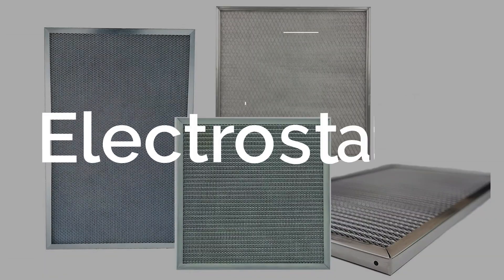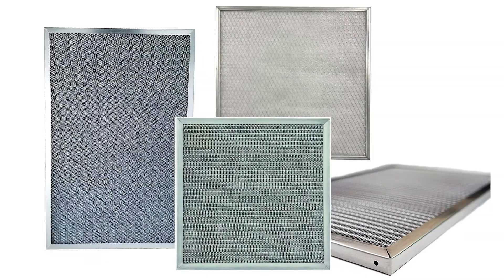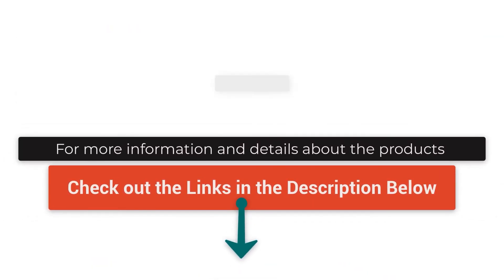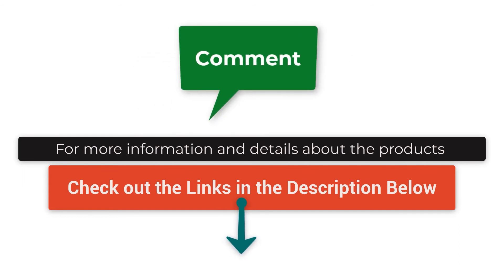There they were, the best electrostatic air filters you can buy on the market today. Check out the links in the description below for more detailed information and the latest pricing. If you thought this video was helpful, please click on that like button and consider subscribing. If you didn't, I'd love to know why in the comments below. Thank you for watching and I'll talk to you in the next video.